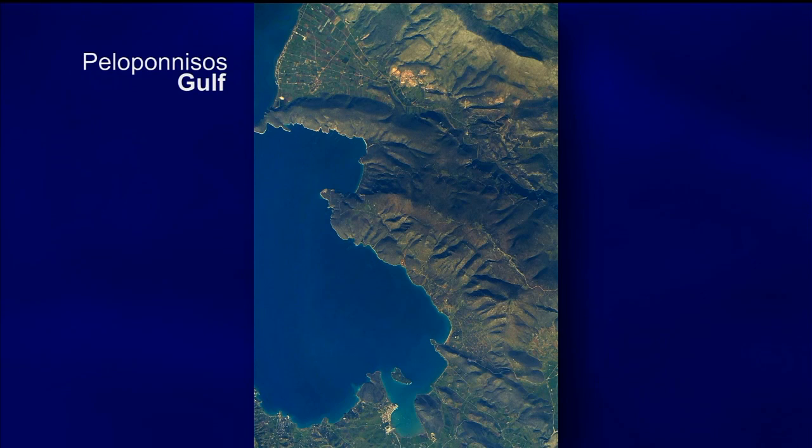The next shot is Peloponnesos, Greece, also taken early this month. You're looking at a little town called Kilata, looking out across the Mediterranean, across the Argolic Gulf. Peloponnesos is interesting to us because it's an area prone to earthquakes. It lies on the seismic and volcanic activity belt that runs from the Mediterranean, across southern Asia, through the Pacific Rim, and all the way down into Central America. This is the type of area where we'd be interested in seeing effects from earthquakes or volcanism.